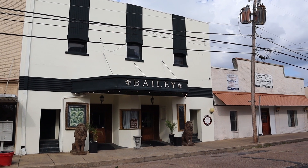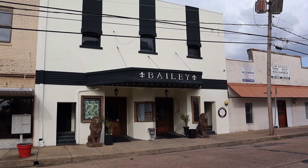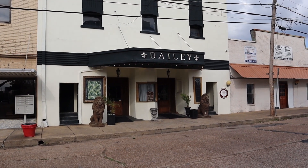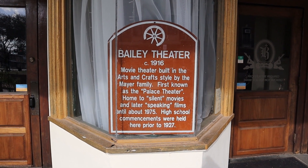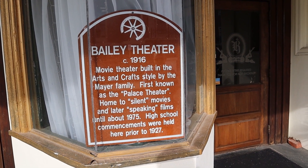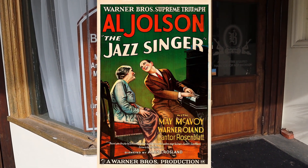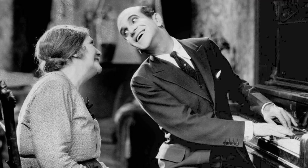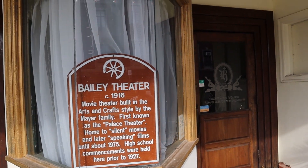Just walking around the perimeter of the courthouse — to the left is the Bailey Theater, used to be a theater as you can tell by the old ticket window out front. The plaque says circa 1916 — even older than the courthouse. It was a movie theater built in the Arts and Crafts style by the Mayor family, first known as the Palace Theater, home to silent movies and later talking films until about 1975. High school commencements were held here prior to 1927 — so they had graduations in here like 100 years ago.